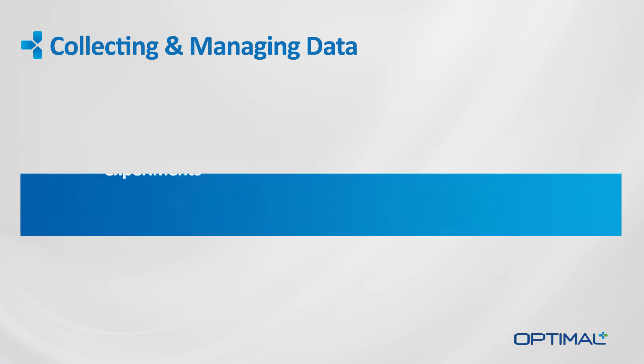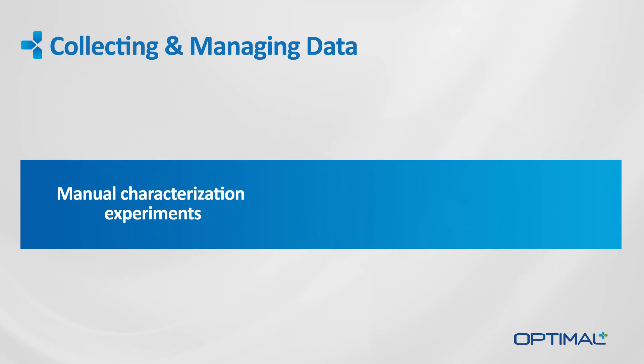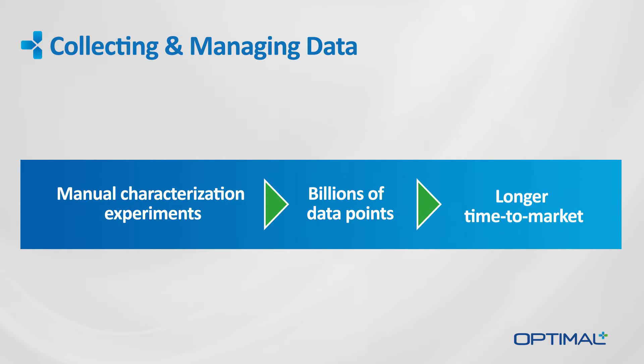Engineers tend to run characterization experiments manually and often, generating billions of data points. The collection, cleansing and annotation of that data is an arduous and time-consuming task, which can negatively impact time-to-market goals.